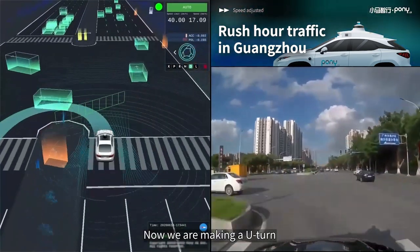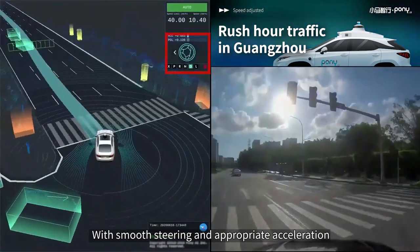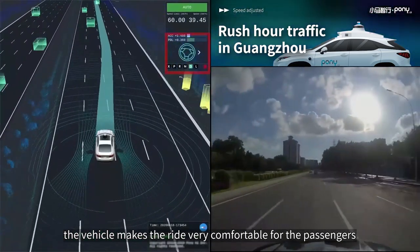Now we are making a U-turn. With smooth steering and appropriate acceleration, the vehicle makes the ride very comfortable for the passengers.